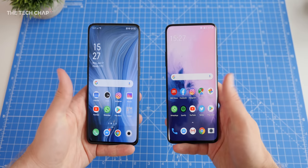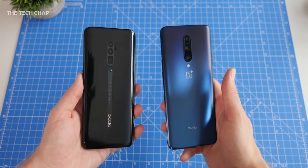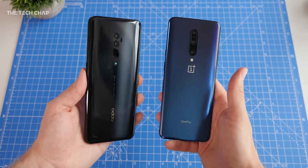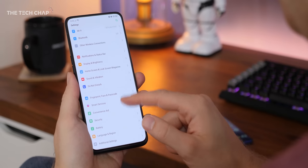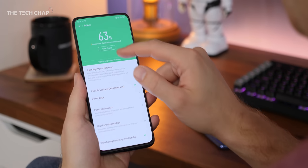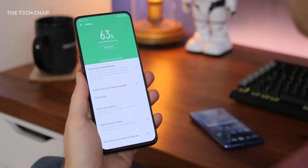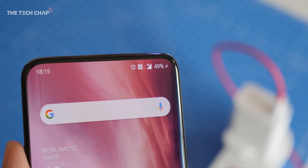Moving on from the camera, the Oppo does last a little bit longer. The slightly bigger 4065mAh versus 4000mAh battery doesn't make much difference, but I did find the Oppo lasted about an hour longer. By the end of a normal working day, I'd have about 30% left on the OnePlus and around 38% on the Oppo. It's not a massive difference, but clearly the higher resolution and higher refresh rate of the OnePlus does have an impact — although to mitigate this, you do get the faster 30W charging.